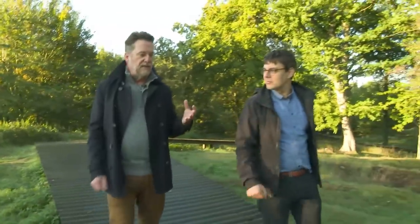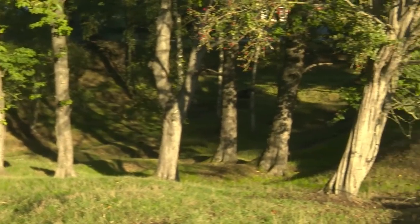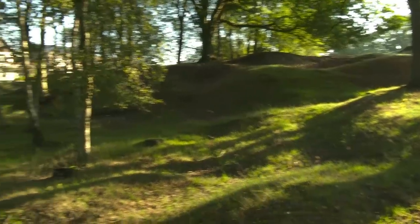I think it's fantastic that not just the battlefield, but that story has been preserved on this site. Because around us are the craters, the trenches, smashed pillboxes. What does it mean to a local person that this sector of the battlefield has been preserved?